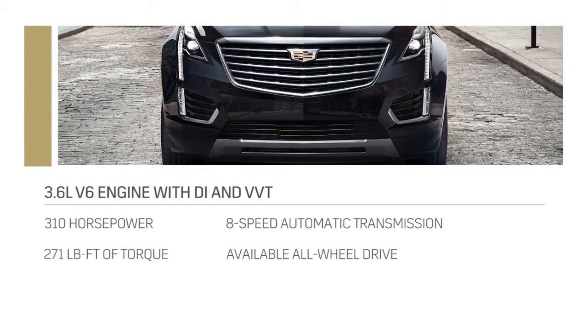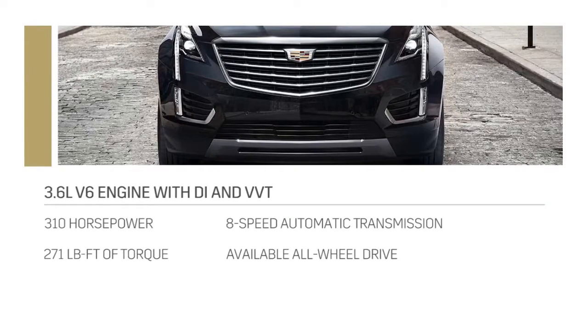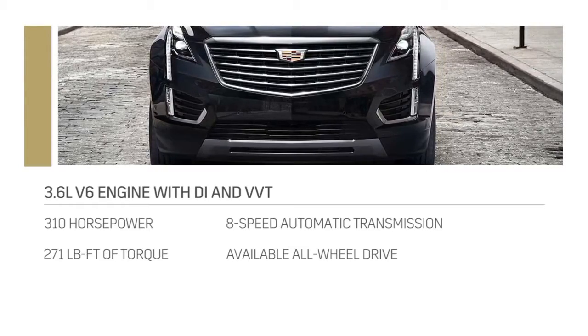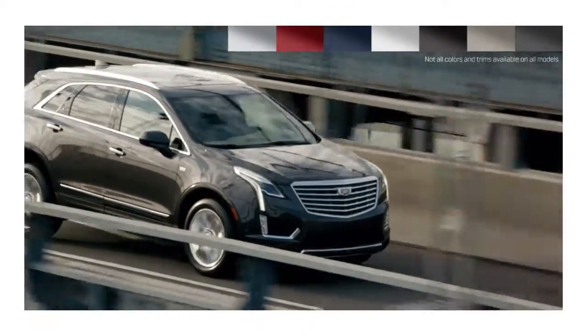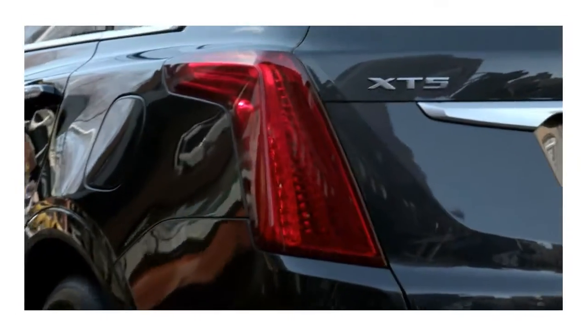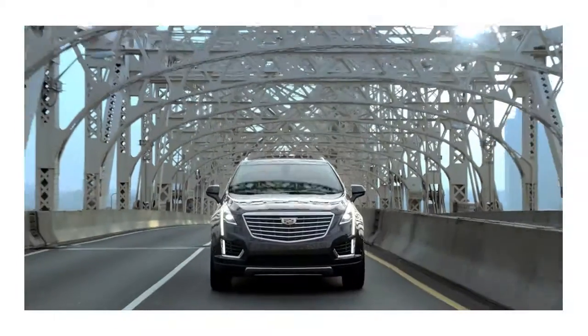XT5 responds to the elements and to you. The powerful V6 can keep up with your desires. Available all-wheel drive keeps you prepared for the road ahead. Available in a wide range of color and trim combinations, XT5 complements your style. Embrace your restless ambition in the 2017 Cadillac XT5.